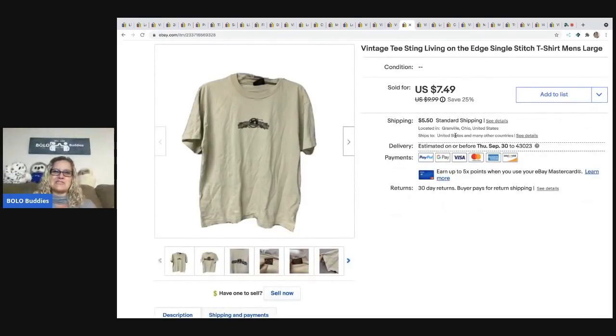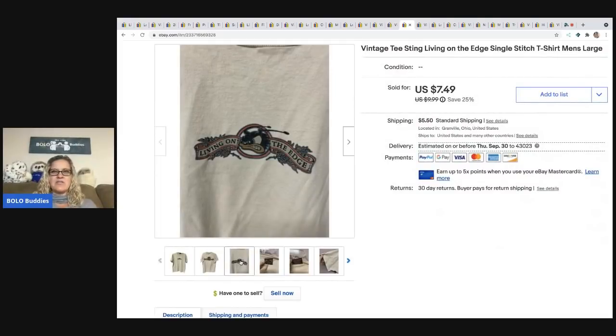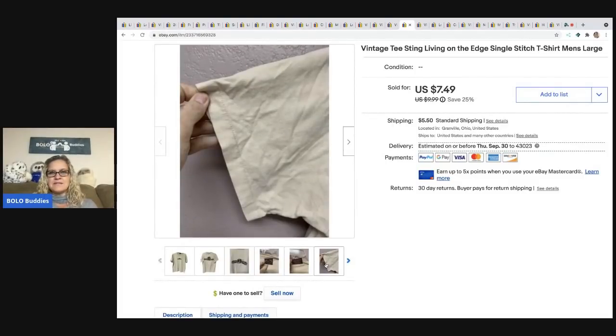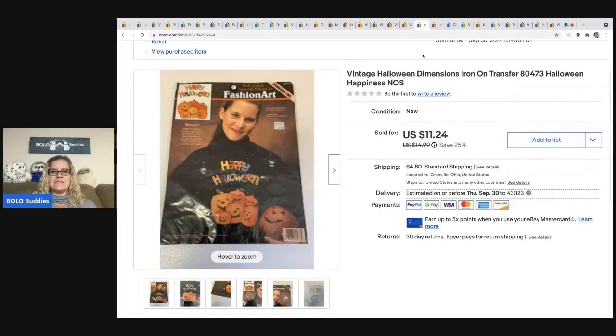This goes to show that not all single stitch t-shirts are big money. I saw it was a single stitch that says 'Living on the Edge' — that's a Sting reference, the band — and it's made in the USA. But this thing did not want to sell at all. I finally sold it for $7.49 and the buyer was all in for $13.88. Maybe I should have washed it and gotten the wrinkles out — I was being a lazy reseller.